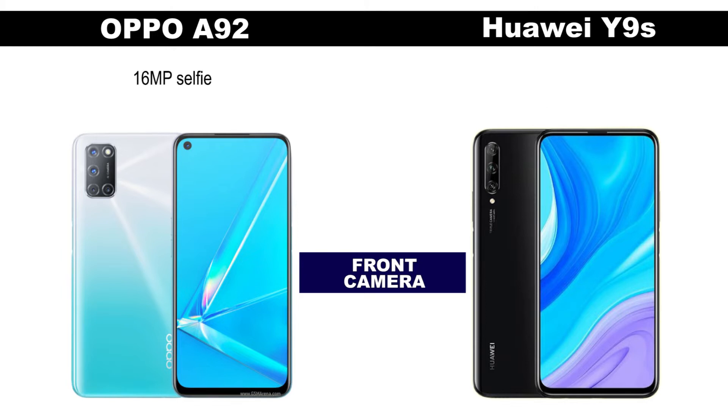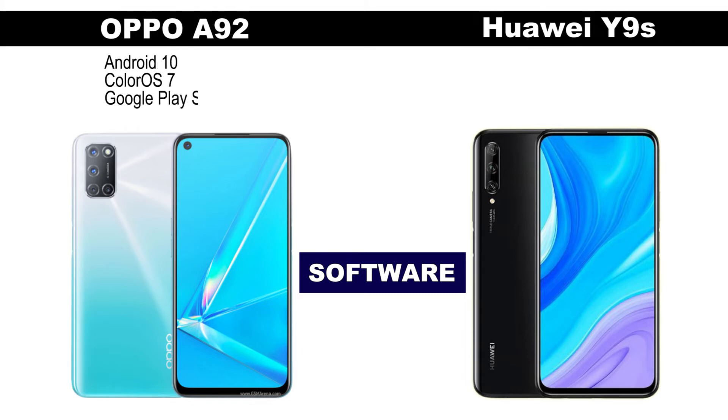Both smartphones have a 16MP selfie camera. The Oppo A92 runs Android 10 out of the box, on top of Oppo's own skin software, Color OS 7.1.